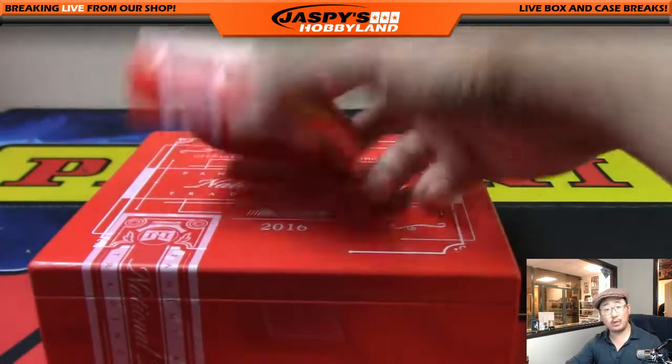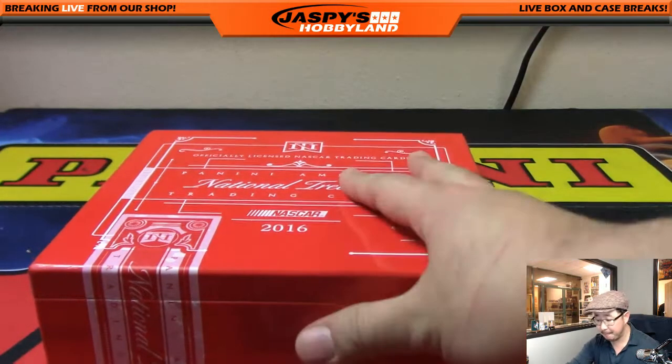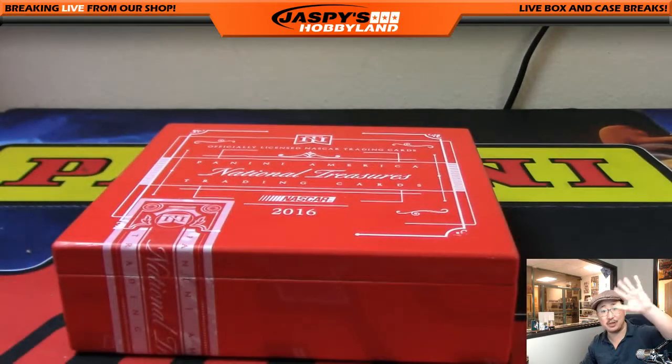And that's it, just like that, folks. Only 20 bucks — 20 bucks gets you four random numbers, that's five bucks a number. National Treasures Racing, which has been pretty cool. Check it out, folks. We'll see you next time. JaspiesHobbyLand.com. This is Joe. Bye.